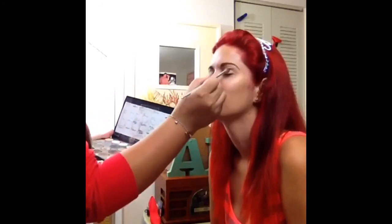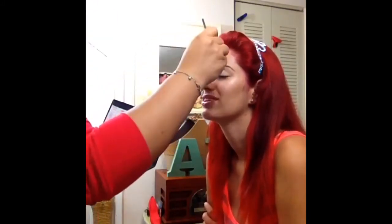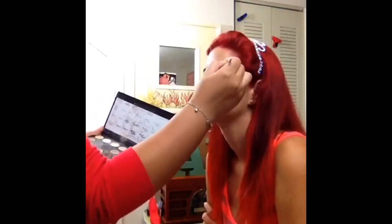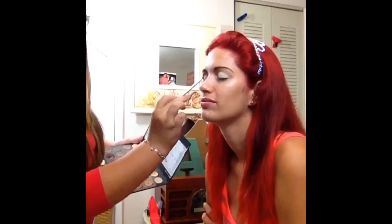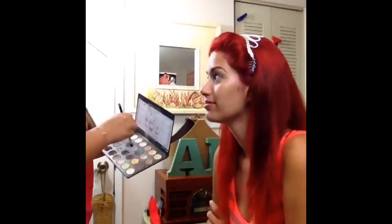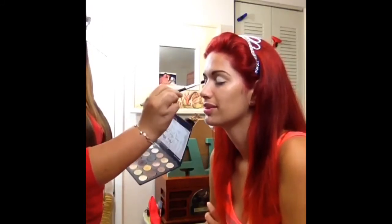I'm applying vanilla eyeshadow from MAC, putting it on in a patting motion because I want the eyeshadow to stick better to the primer. It's a great technique — you're going to see that when you pat down your eyeshadow, it becomes more pigmented.